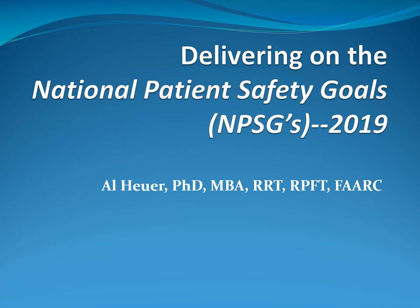This is Dr. Al Hewer of A&T Lectures, and I want to welcome you to another of our online CEU lectures. This particular one focuses on delivering on the National Patient Safety Goals, or NPSGs.